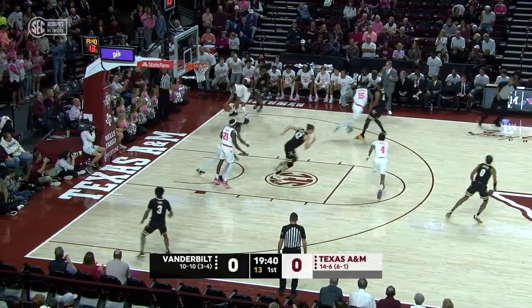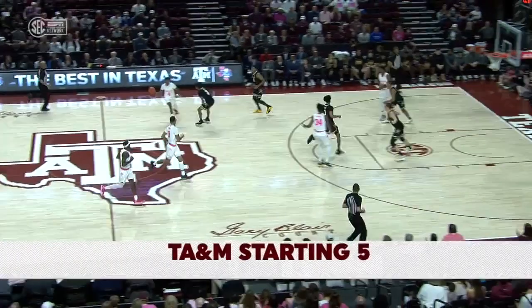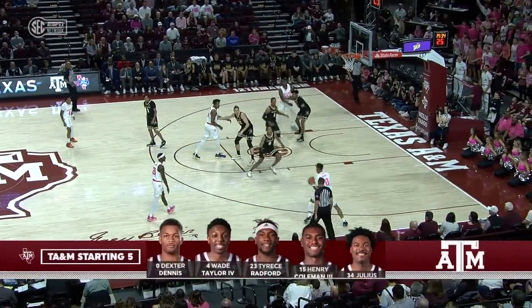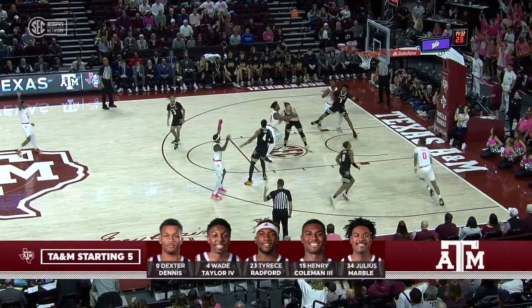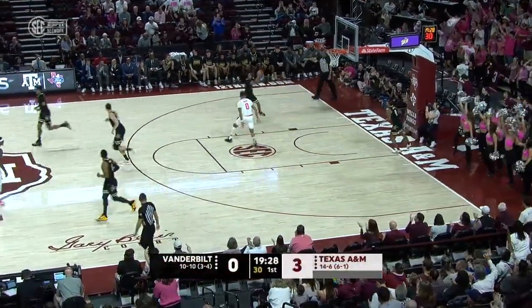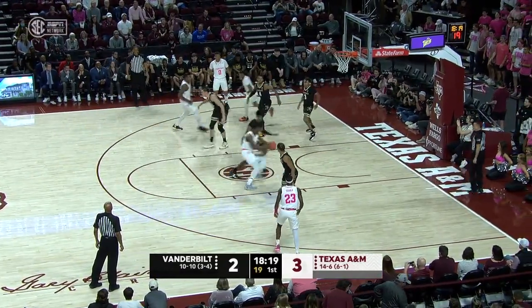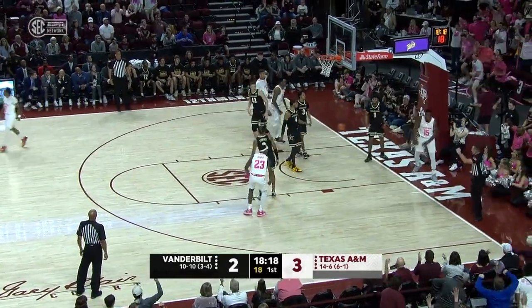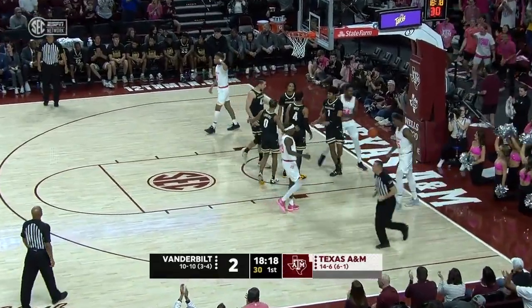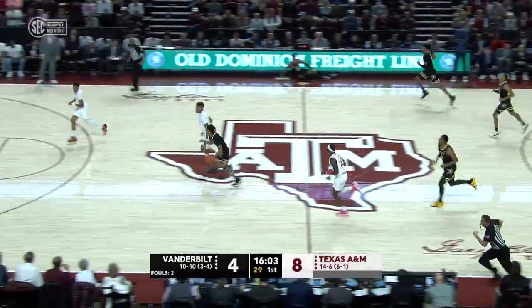Jordan Wright. And a turnover by Vanderbilt on the first possession. Texas A&M clamps people down in the first half. Here's Texas A&M's starting lineup — Dennis there. You see Tyrese Bradford picking up where he left off on Wednesday night with a triple. Marble looking inside, wasn't there, dumps it off. Henry Coleman wrapping down the right side of the lane — bucket and a chance for a three-point play.